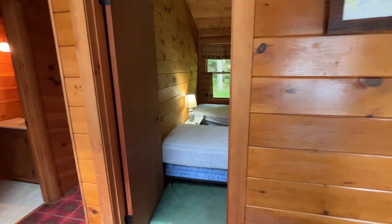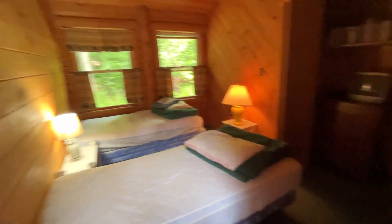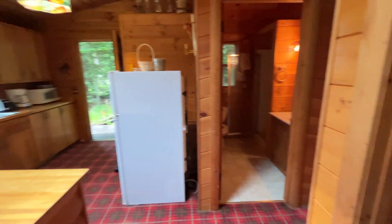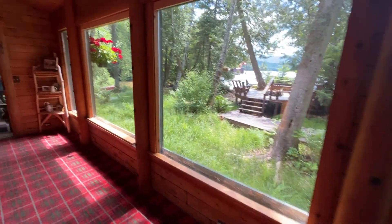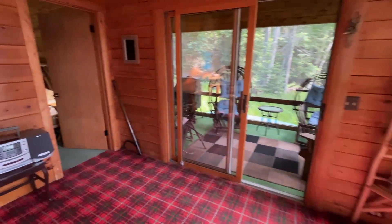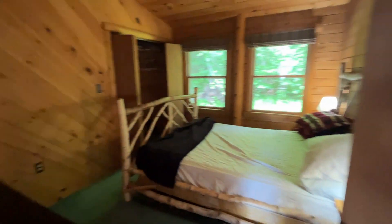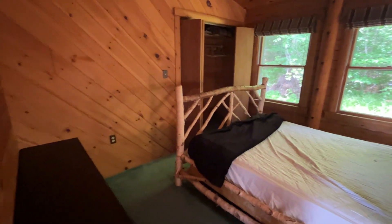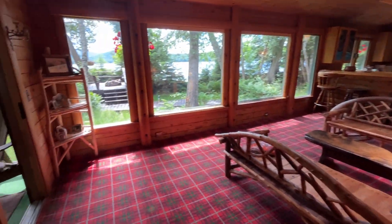Then you have a second bedroom here with a little closet, and a third bedroom as well. All the bedrooms are on the back side and the living room is facing the lake, which makes sense.